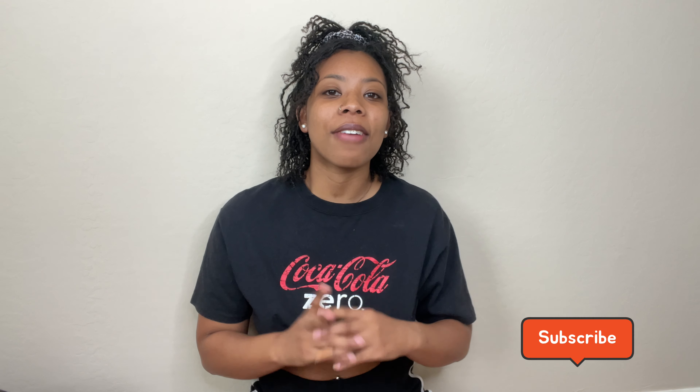Hey y'all, welcome back to another video. My name is Jazz. If you are not new here, welcome back — thank you so much for joining me. And if you are new here, thank you so much. I'm so glad you found my videos and my channel, and I hope that you do stick around. Definitely hit that subscribe button if you enjoy my videos.